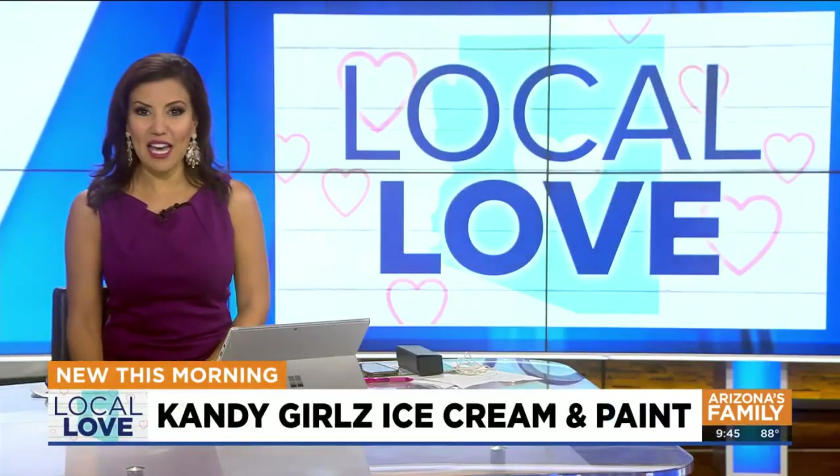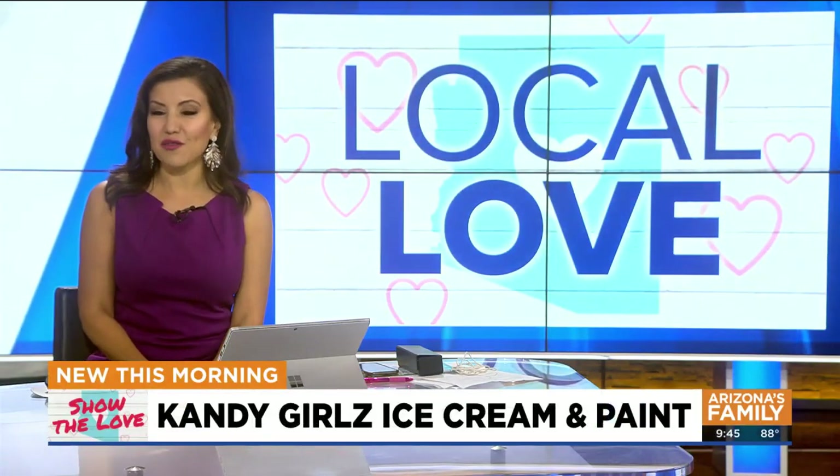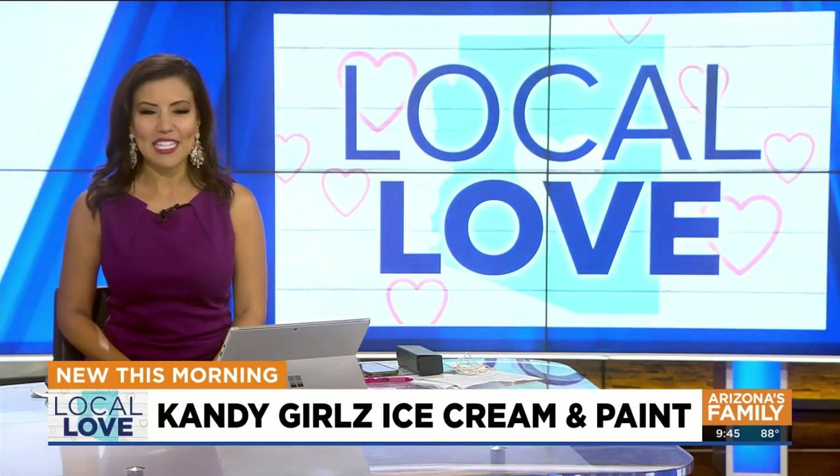Time for a little local love this Wednesday — from an ice cream truck to a storefront in a very short time. There's now a new place to stop for a treat in downtown Glendale. Jamie is at Candy Girls Ice Cream and Paint in Jamie's Local Love.